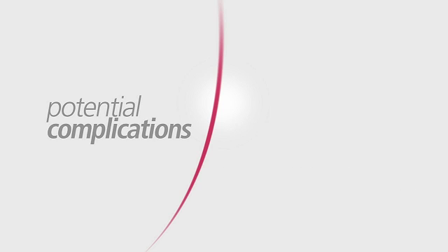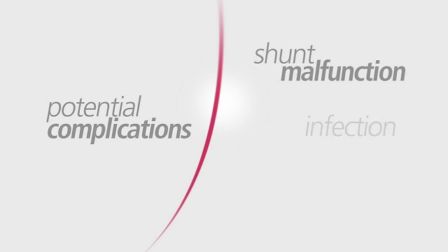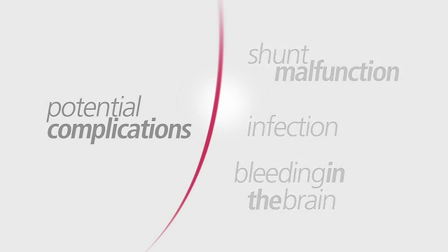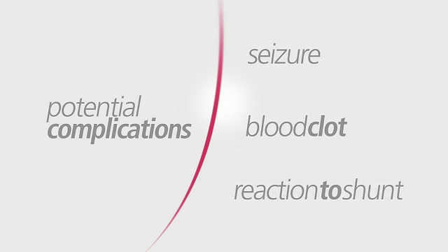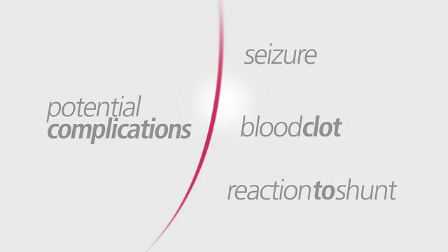Other potential complications include shunt malfunction, infection, bleeding in the brain, seizure, a blood clot, or a reaction to the implanted shunt materials. Fortunately, these complications are uncommon and can be managed successfully in almost all cases, although some may require additional surgery. Be sure to discuss these risks and any other questions you may have with your neurosurgeon prior to surgery.